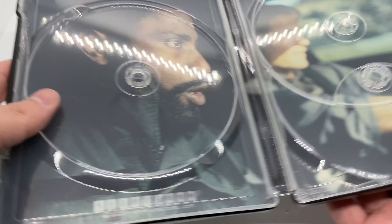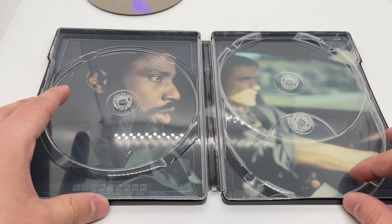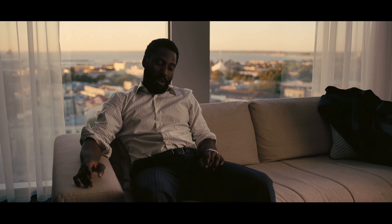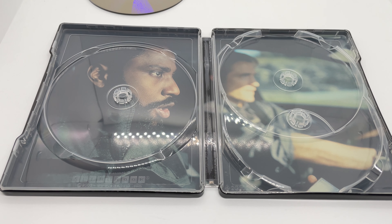It does have inside artwork, so I'll give it that. But is the steelbook worth picking up? No. I did check online and Best Buy still has them in stock if you're looking for one. I can't judge it on the movie itself — just on the steelbook — and I would say wait until it goes on sale, because the steelbook is not the best.